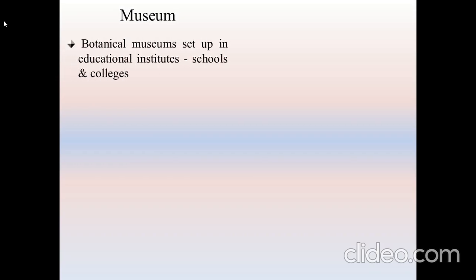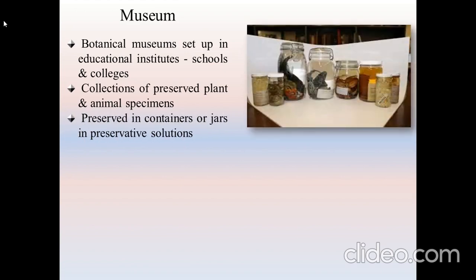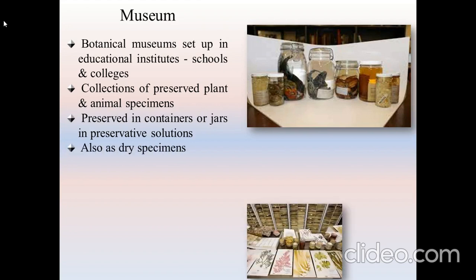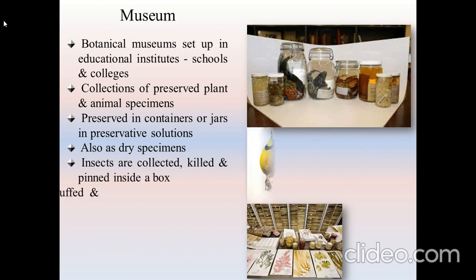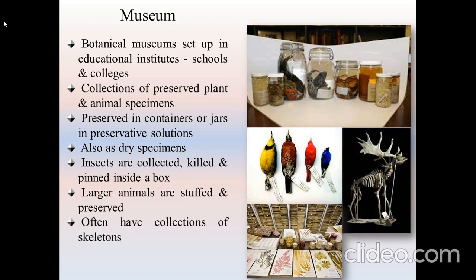Museums or Botanical museums are special setups which educational institutes like schools and colleges maintain. Animals preserved in containers, as well as dry specimens, are found here. Insects are collected and pinned inside a box. Larger animals are stuffed, and museums often have collections of skeletons.